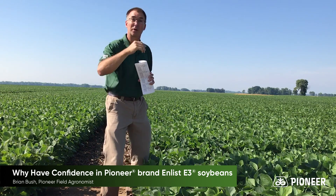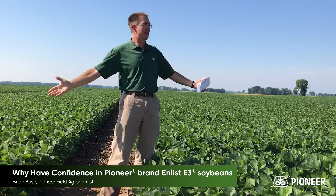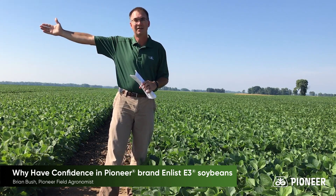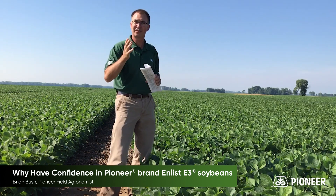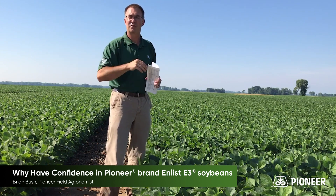That's even before we get to the sales representatives and their local strip trials, like the one I'm sitting in right now, comparing anywhere from 4.9 all the way down to 2.6 maturity. Talk to your sales professional — they can go through and find the right maturity mix to help you have success.